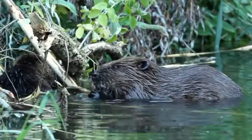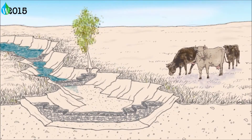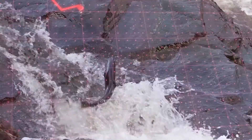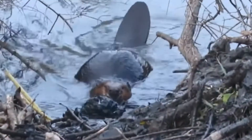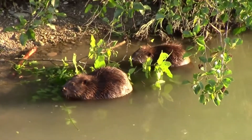Beavers are the unexpected allies in the battle to protect the environment and have spent over 12 years saving desert rivers, combating fires, easing drought, and reviving declining fish populations. Let's dive into this video today to learn how beavers restore North American deserts.